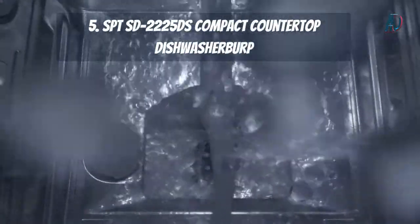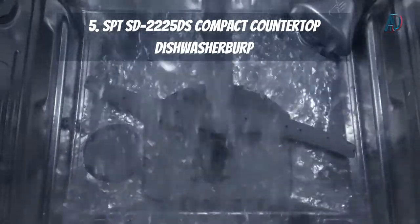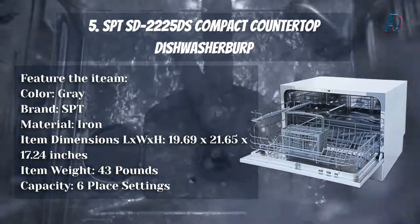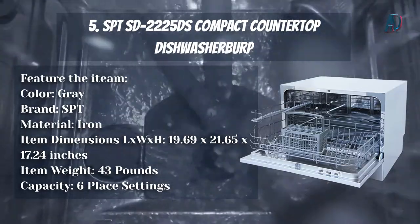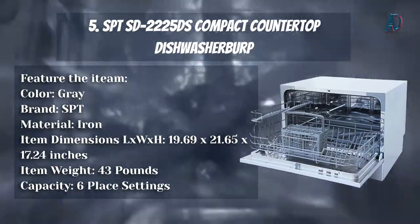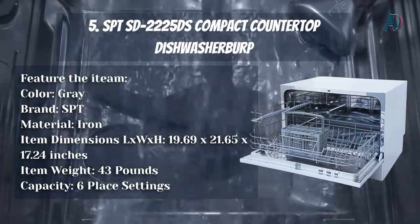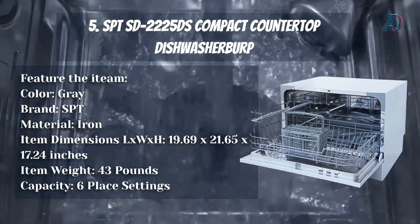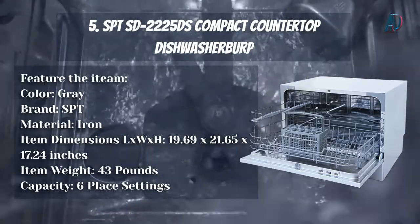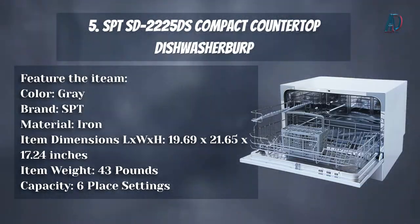Our number 5 choice: the SPTSD-2225DS Compact Countertop Dishwasher. Color: Gray. Brand: SPT. Material: Iron. Item Dimensions: 19.69 x 21.65 x 17.24 inches. Item Weight: 43 pounds. Capacity: 6 place settings. Founded in 1993, Sunpentown International (SPT) was built on the ideal of distributing well-trusted appliance brands that offer innovation, value, and quality.